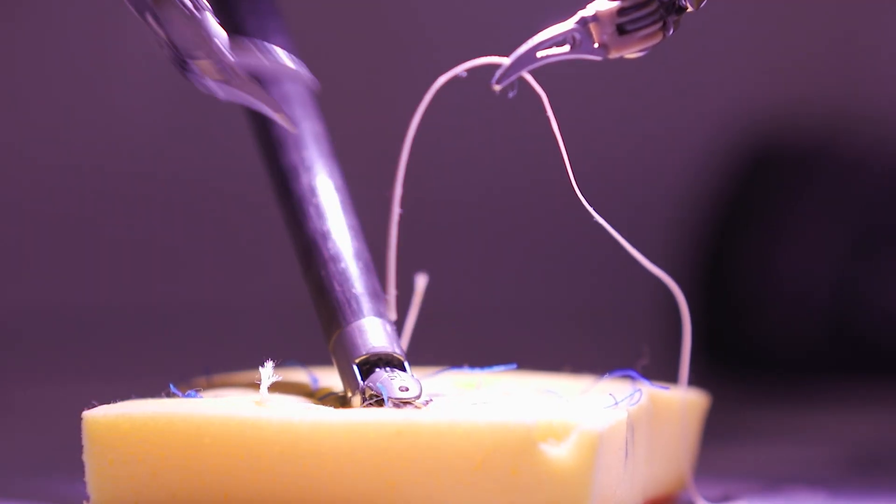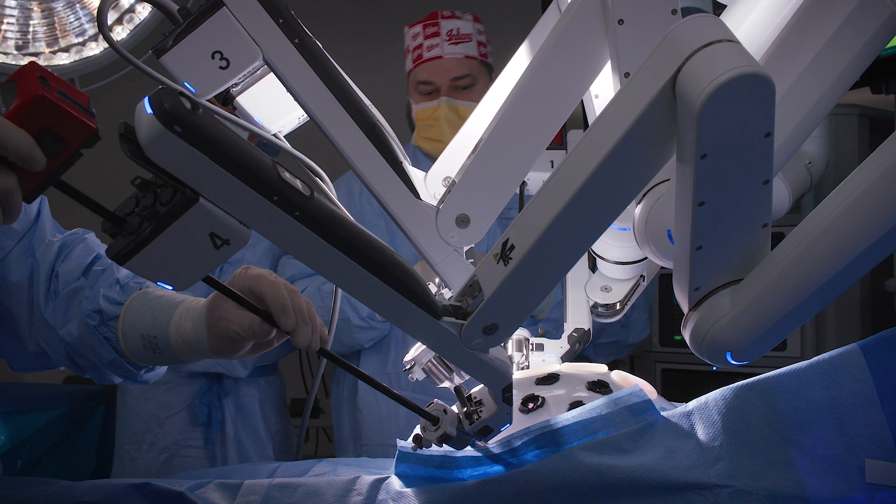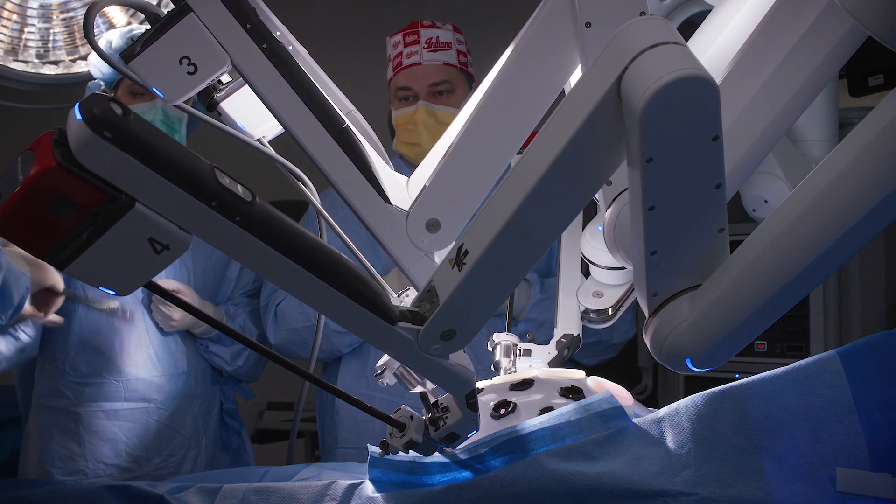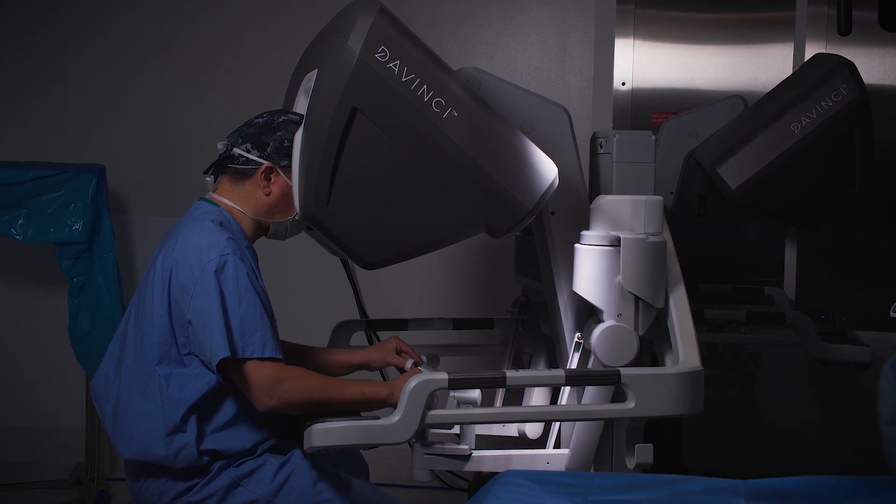Once you attach the instruments and the robot to the ports, you actually sit at a console where you manipulate the instruments and the camera all by yourself.